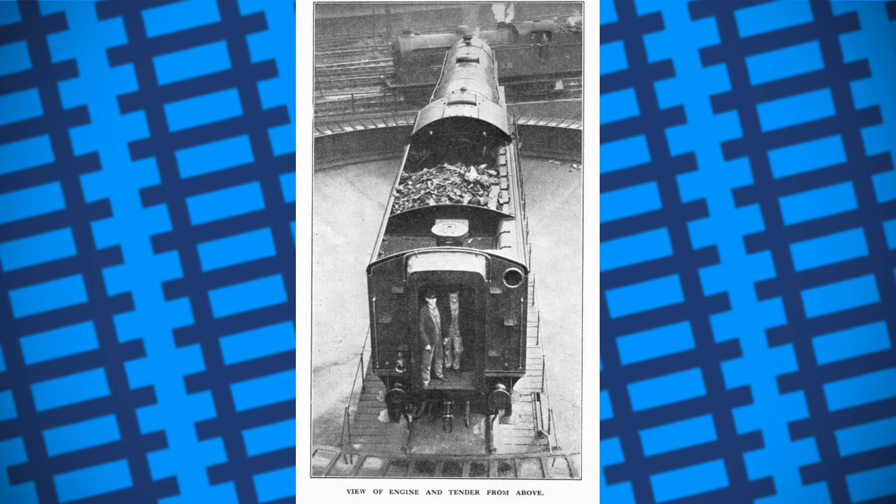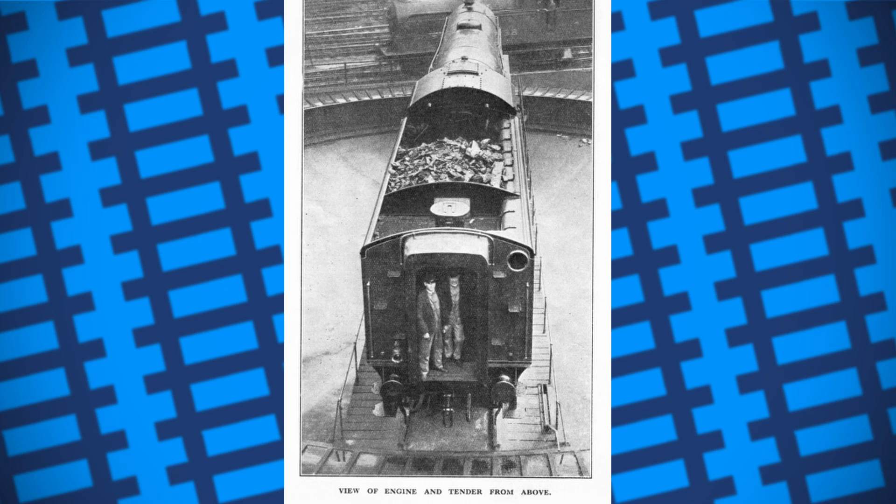The tenders were so successful that the LMS even designed their own for non-stop trains. Of course, it was much more difficult to do as Nigel Gresley had already patented the design.